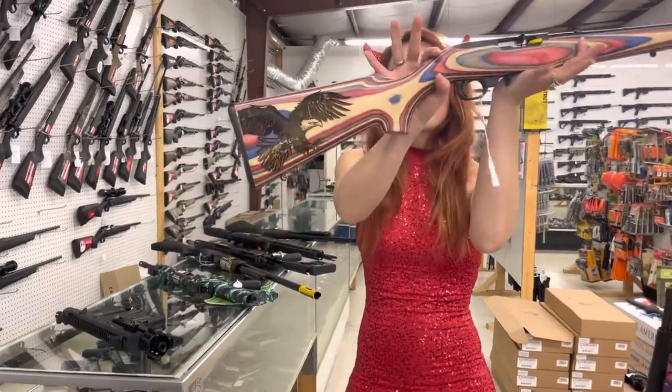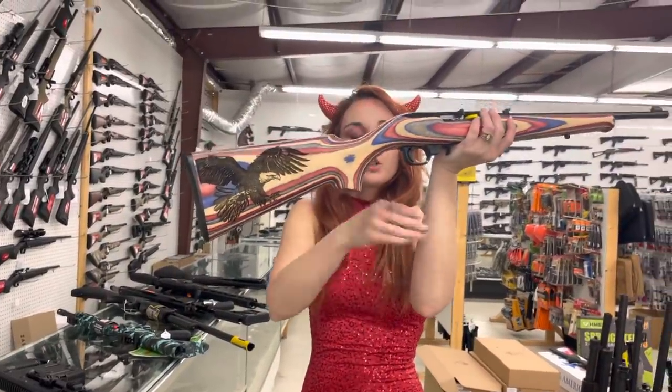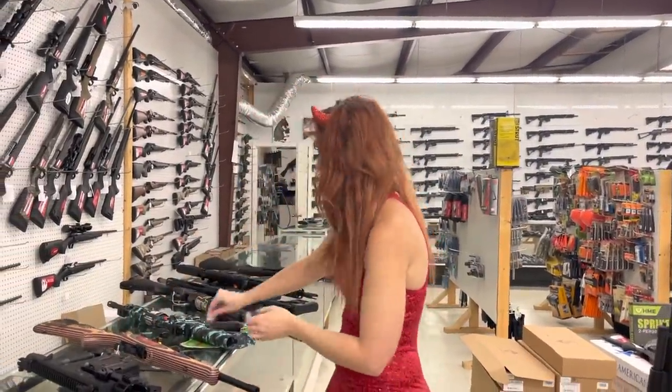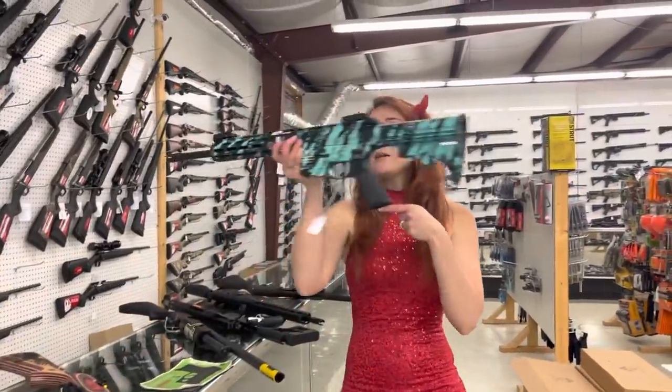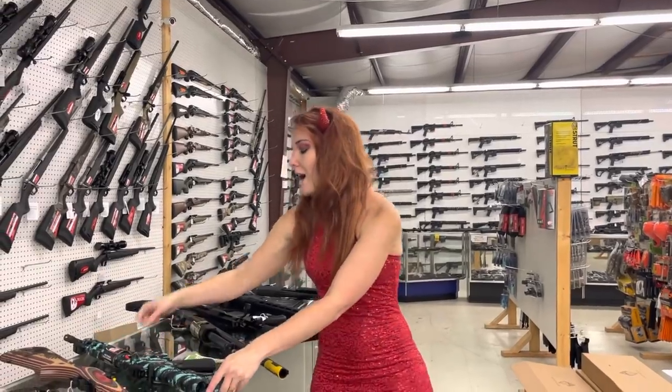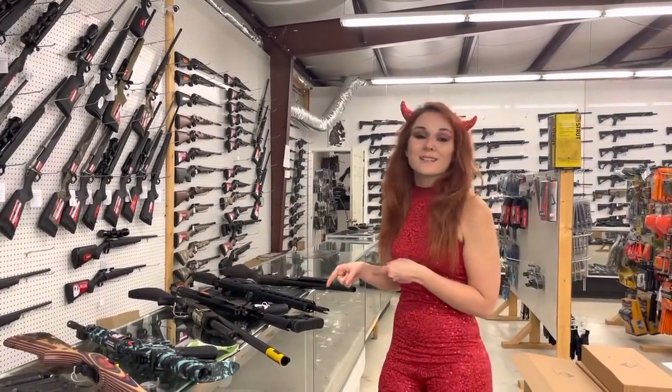Absolutely beautiful USA Ruger 10/22 — she is not priced, y'all, but call me and I'll be more than happy to let you know the price on her. M&P 15-22s in the beautiful Platinum Blue are also in stock — I've got All Black and Flat Dark Earth. They're going to start you at $410.